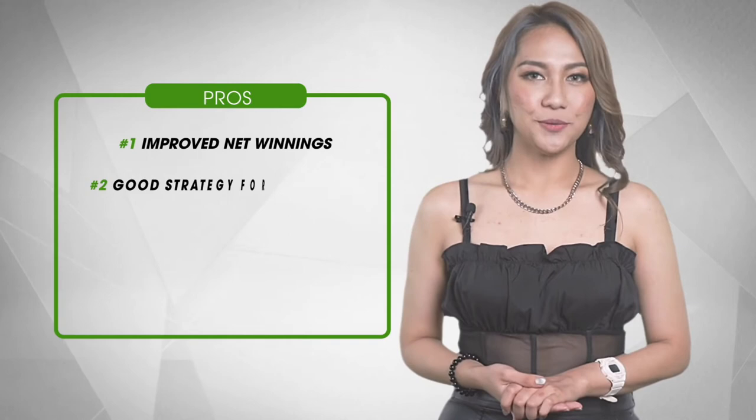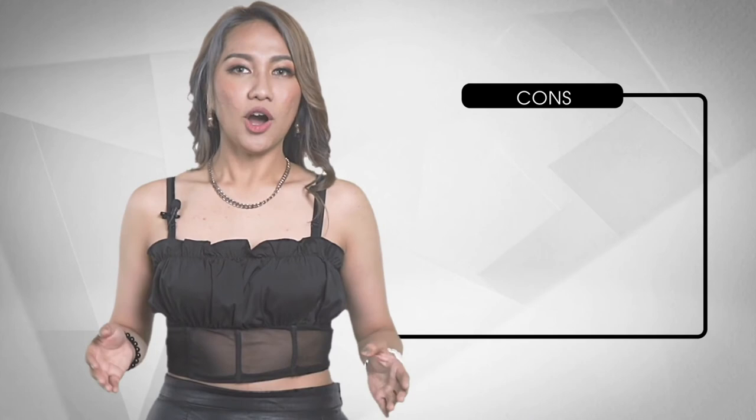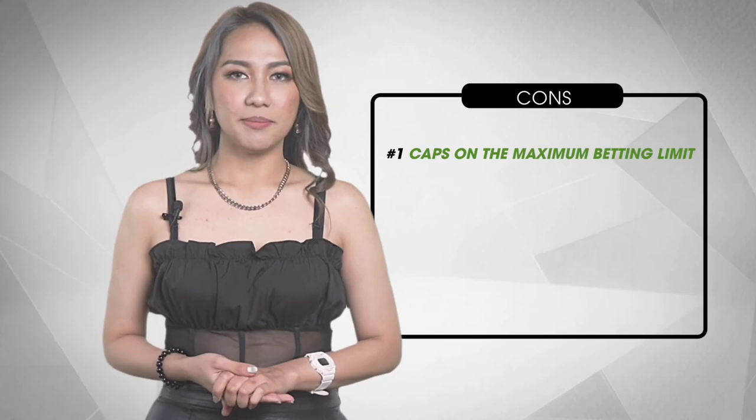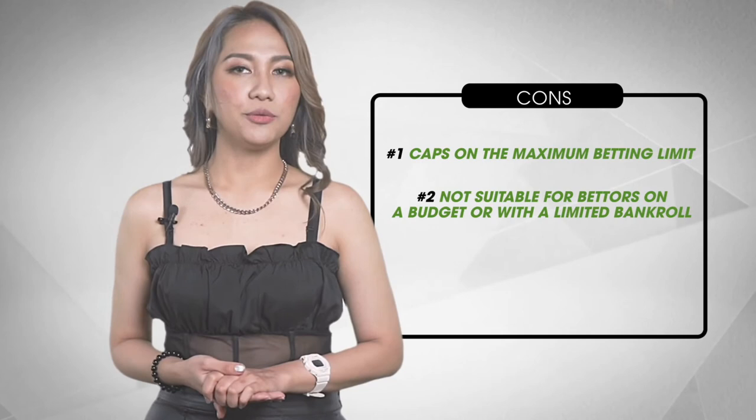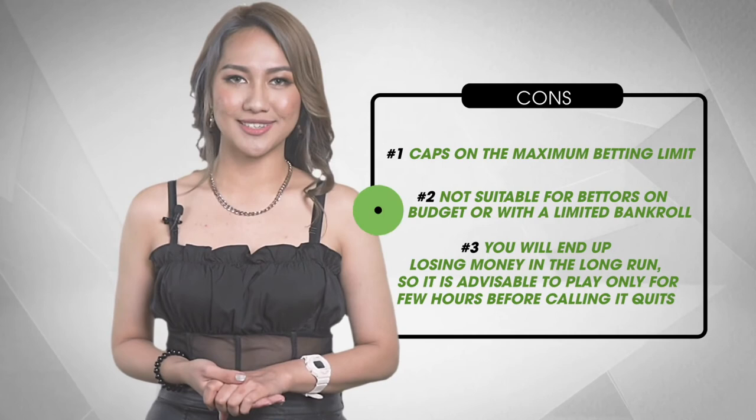Let's go over the pros and cons of using the martingale system. The pros include: number one, improved net winnings; number two, good strategy for short term; number three, gradual generation of healthy profits; number four, quick loss recovery. The cons are: number one, caps on the maximum betting limit; number two, not suitable for bettors on a budget or with a limited bankroll; number three, you will end up losing money in the long run, so it is advisable to play only for a few hours before calling it quits.